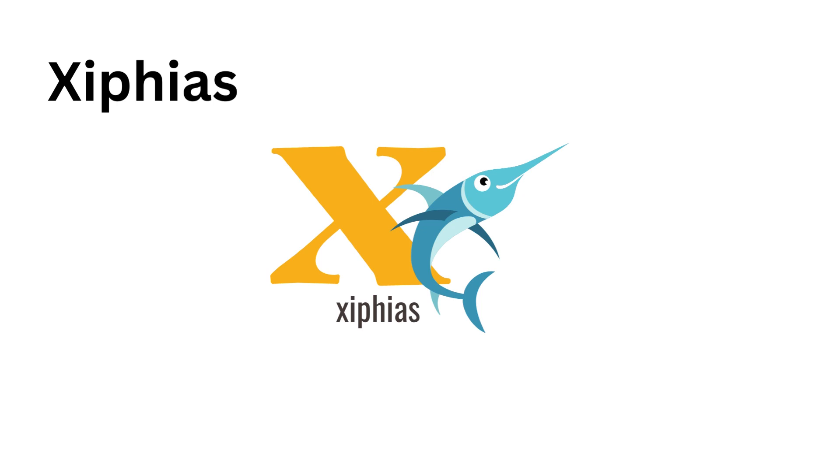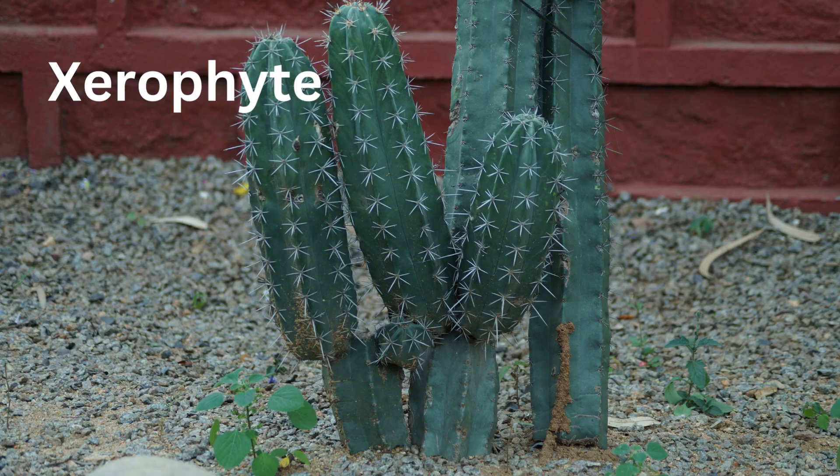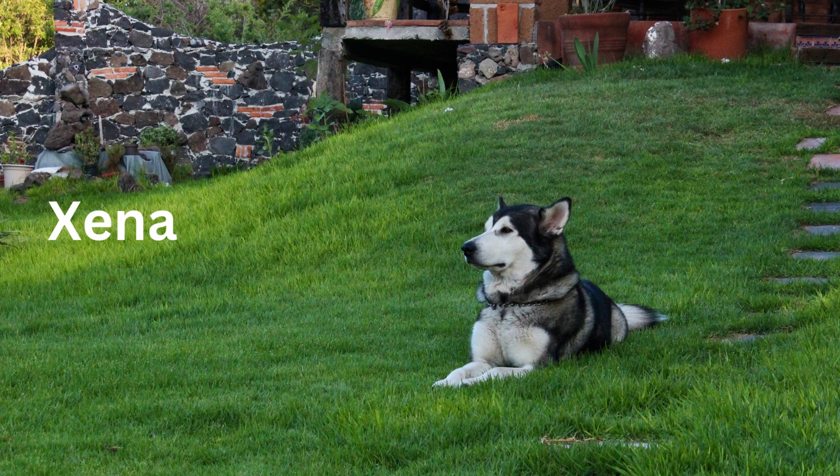X for Xiphius, genus of swordfish. X for Xerophyte, a plant adapted to arid conditions. X for Xena, a fictional character and used as a name.